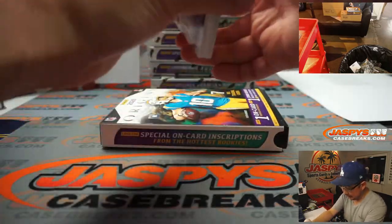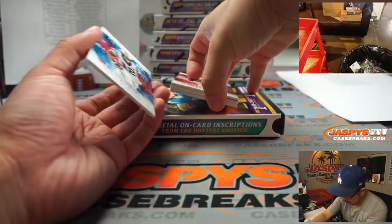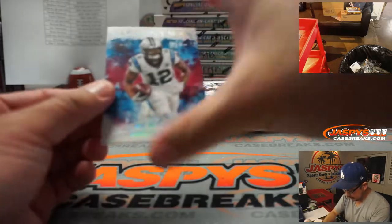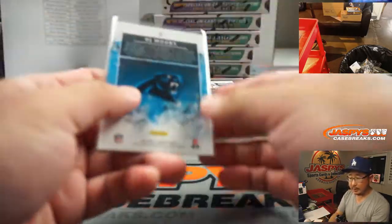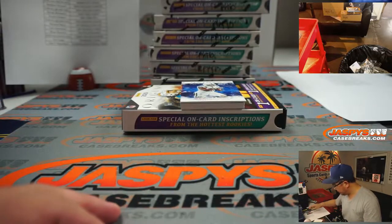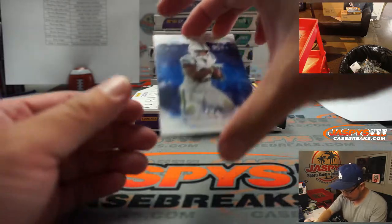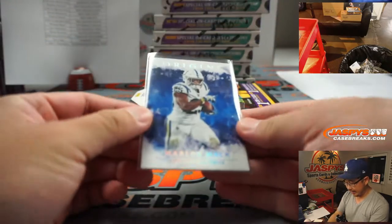I haven't taken a look at this Origins in a long time. I think a couple base cards right here and then the hits on the bottom. There's DJ Moore to 299 - that'll be for the Panthers. Carolina is right over here. Marlon Mack, 78 out of 99 - that'll be for the Colts. Colts go to King.